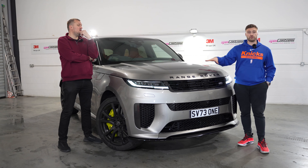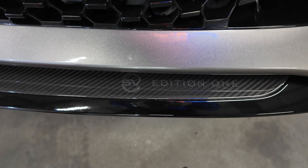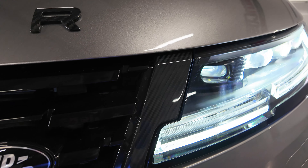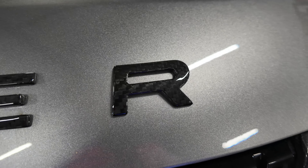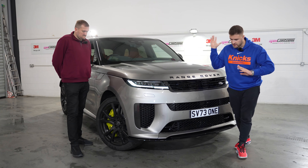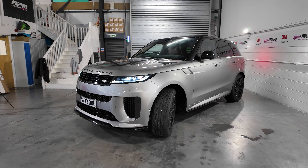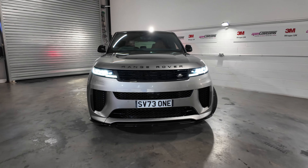But it's a Range Rover Sport SV First Edition. They're only going to make 500 of these. I'm going to talk about the spec, because this is very carbon fibre rich. For me, this is now the king of the super SUVs — you don't want your Lamborghini Uruses, Aston Martin DBXs, Pura Sangres, whatever. This is the king. But it's very, very expensive.